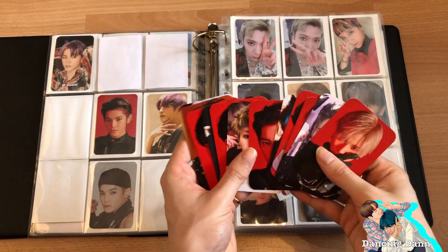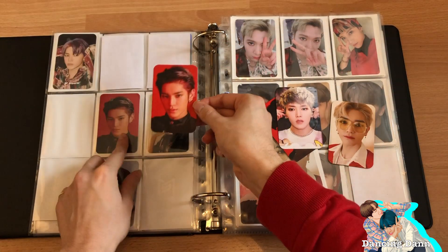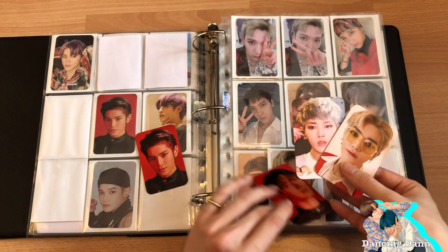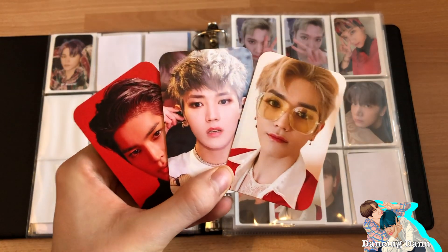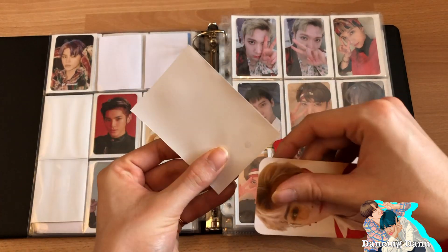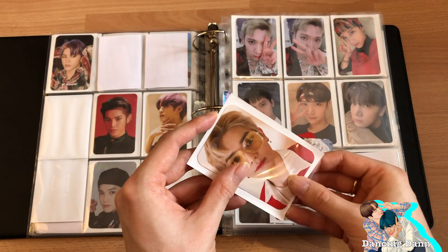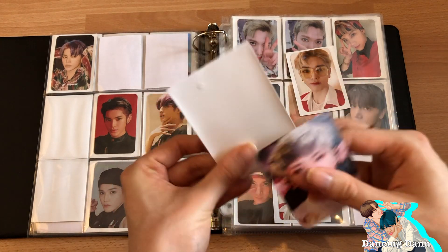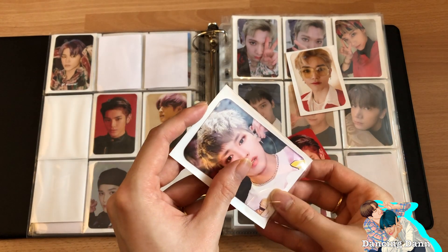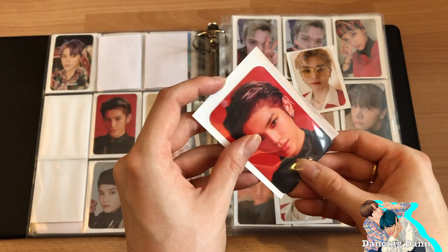This one is the same but more zoomed in and also matte. Let me show all the new photocards — let's put them all in sleeves and fill up the left page. I finally have a full page. I'm so obsessed with Neo Zone — it's all I've been listening to for the past couple of weeks. Kick It is definitely my all-time favorite title track.